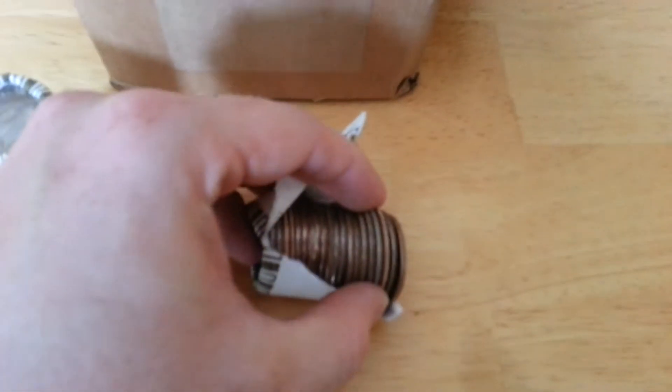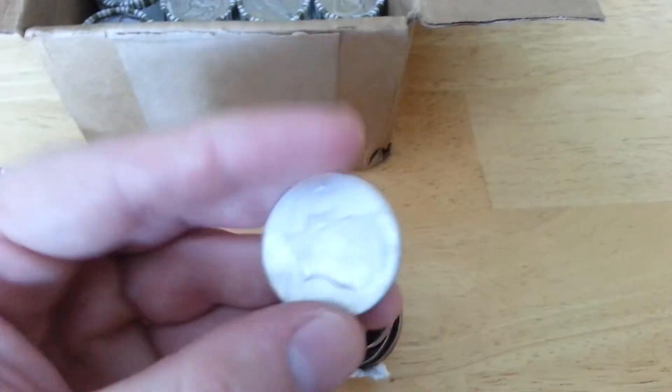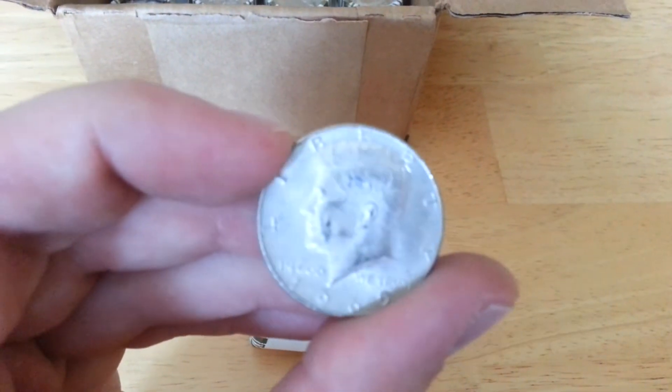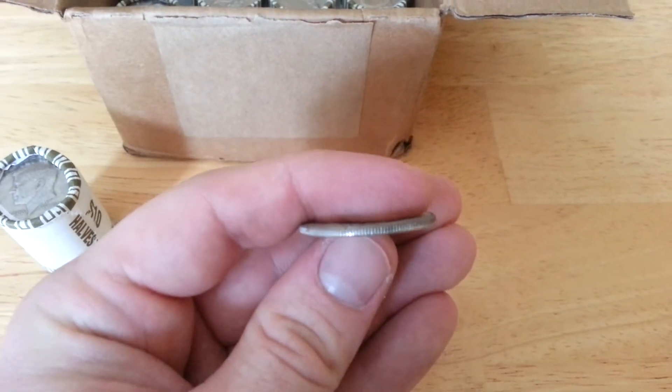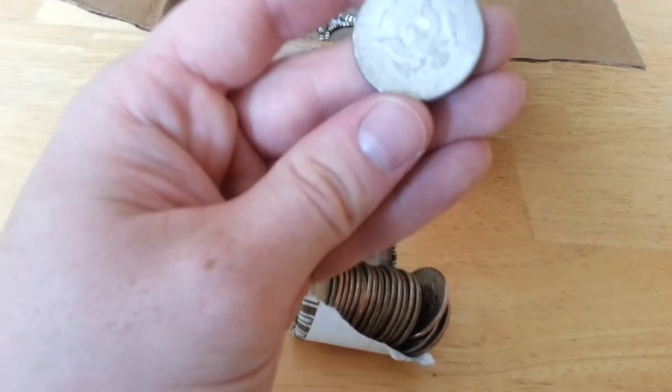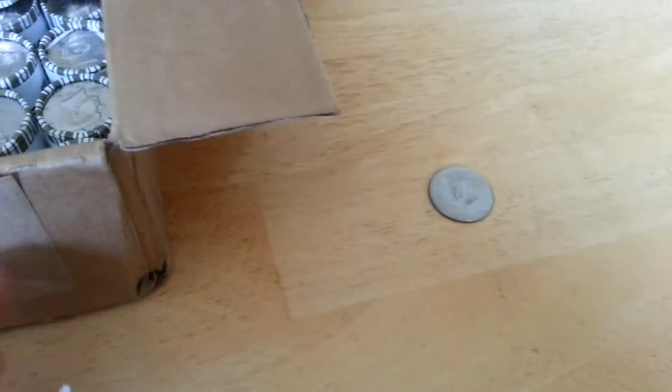Fifth roll in — there's four wrappers there, this is the fifth one. Let me get it out. 1969, if I can get it to focus. There you go. It's very cool. So, 1969 so far. I'll keep looking.